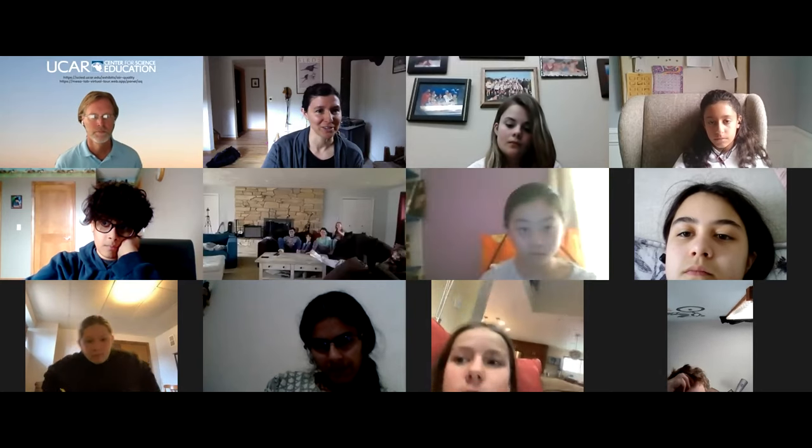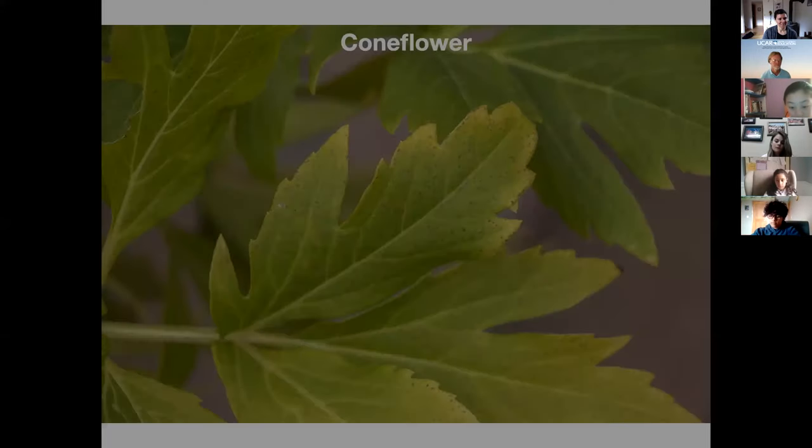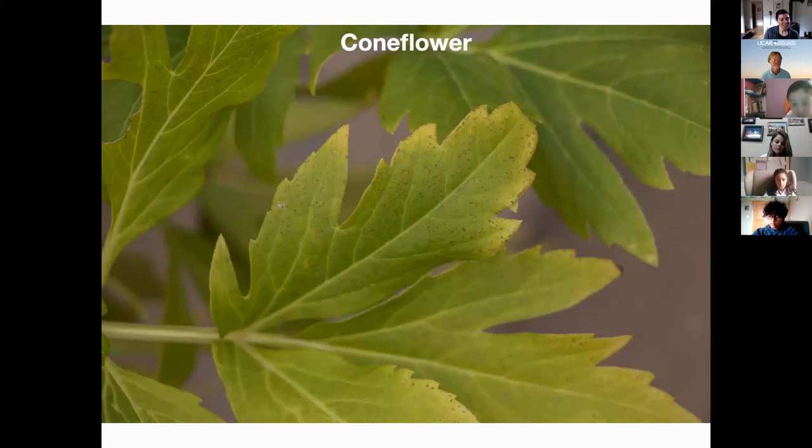I want to start by looking at a photo of a leaf. This is a leaf of a plant called a cutleaf coneflower. What do you see on this leaf? Do you notice anything unusual about this leaf?